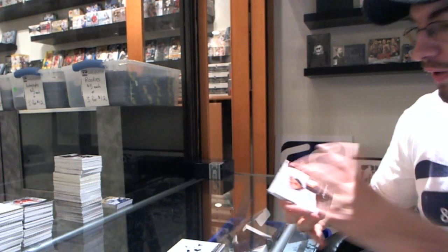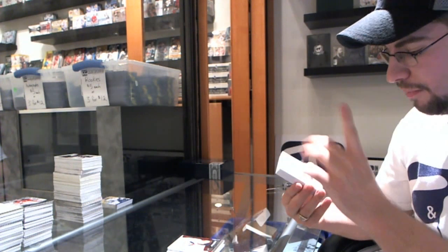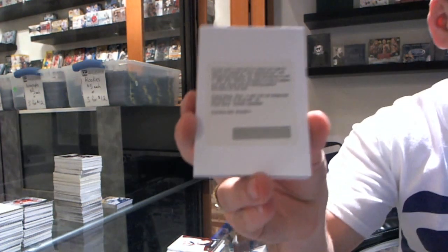Staying with the New York theme, but moving over to the Rangers — Standing Up Signatures, patches number 75, Henrik Lundqvist.